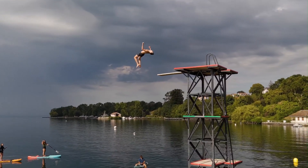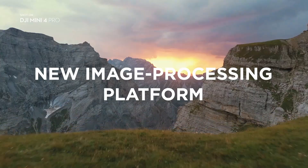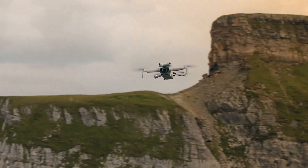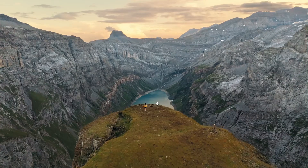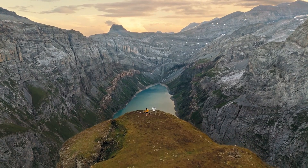The redesigned gimbal system offers better protection for the camera, ensuring it remains stable even in turbulent conditions. With foldable arms and an intuitive layout, the Mini 5 Pro is as portable as ever, making it a perfect travel companion.